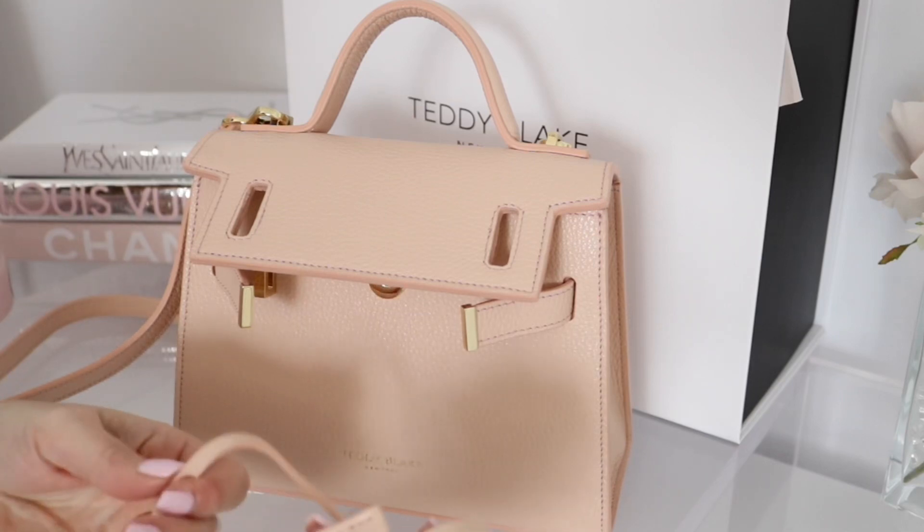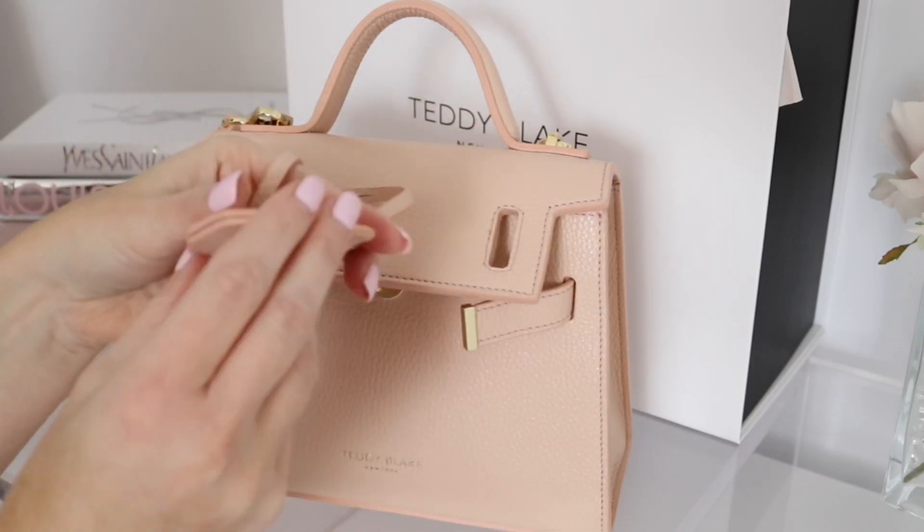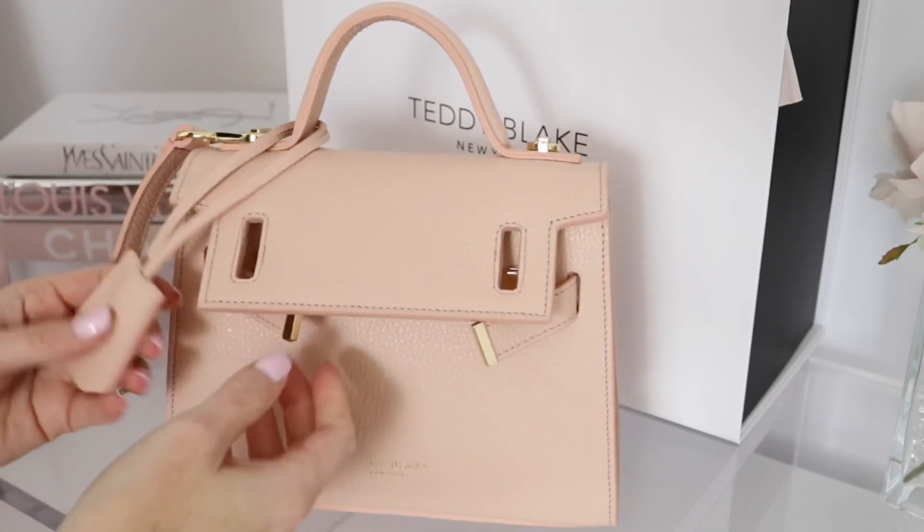It also comes with a key and lock — this is beautiful gold, says Teddy Blake — and then you have the key here and you can just hook that on. It looks so nice.